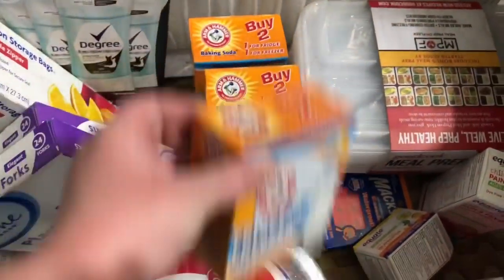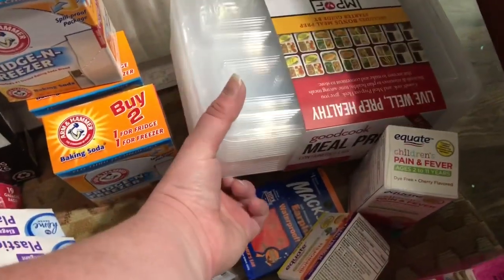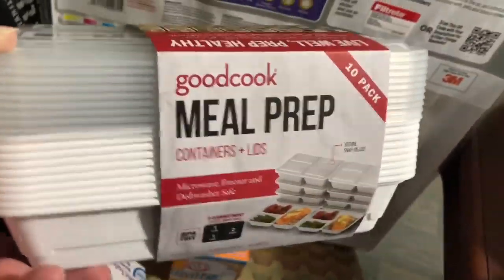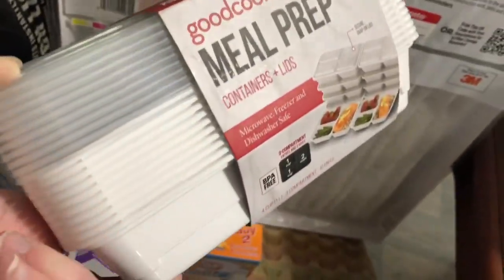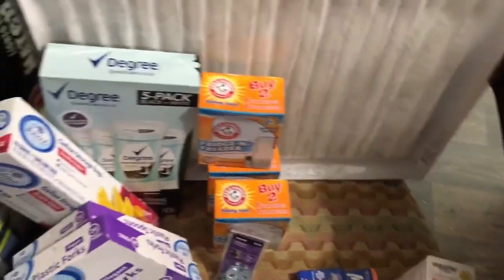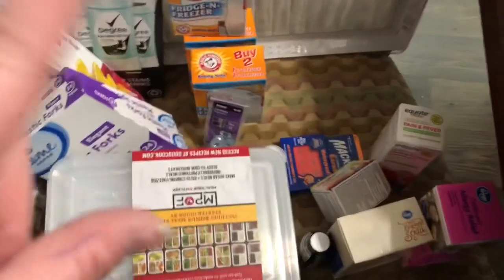I got three fridge and freezer baking soda packs for 79 cents each — those are awesome. These meal prep divided containers: Target had them for $7.99, but Kroger had the exact same brand and 10-container, 10-lid pack for $4.99, so I got those. And I picked up some washers for 97 cents — I only need two of them for a small kitchen organization project you'll see in a future video.